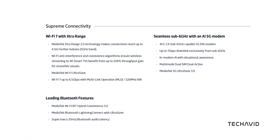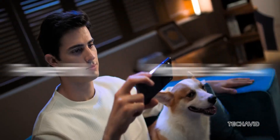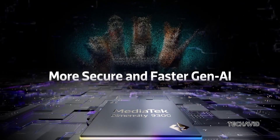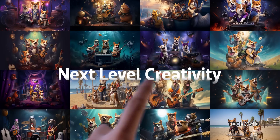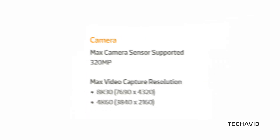And let's not forget about memory and storage. The chip supports LPDDR5X and LPDDR5T RAM and UFS 4.0 storage, ensuring smooth multitasking and blazing-fast data transfers. Whether you're juggling apps, editing videos, or playing graphic-intensive games, this chipset can handle it all. On the camera side, the chip's ISP supports up to 320-megapixel sensors and can shoot 8K video at 30fps or 4K at 60fps.